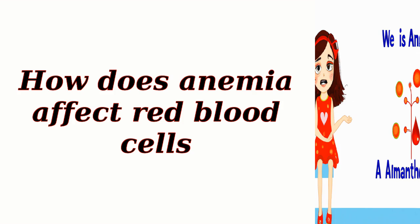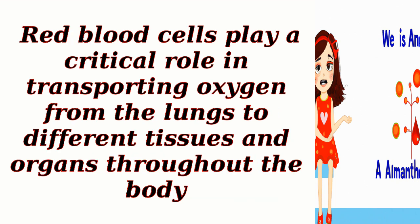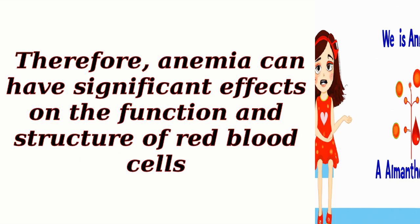How does anemia affect red blood cells? Anemia is a condition characterized by a decrease in the number of red blood cells or a decrease in the amount of hemoglobin within the red blood cells. Red blood cells play a critical role in transporting oxygen from the lungs to different tissues and organs throughout the body. Therefore, anemia can have significant effects on the function and structure of red blood cells.